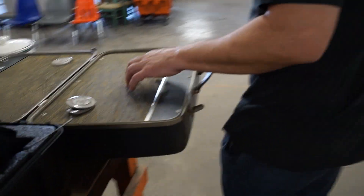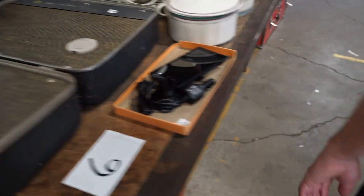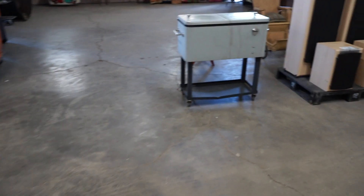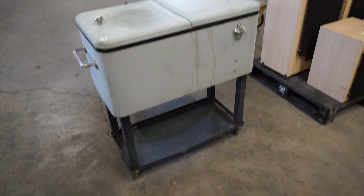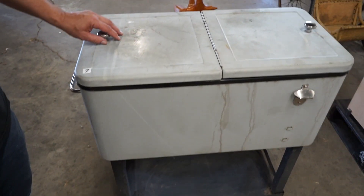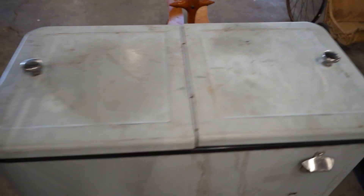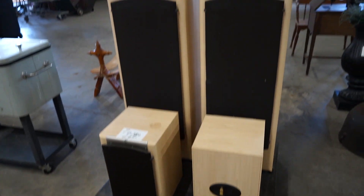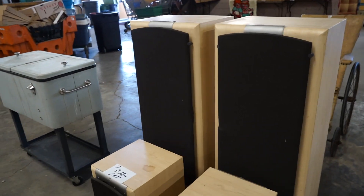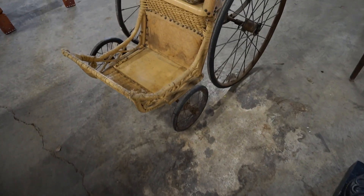These are pretty cool speakers — suitcase speakers. All that stuff we need to be picked up or get thrown away. JBLs.